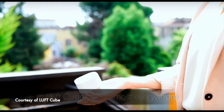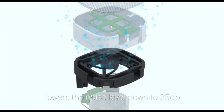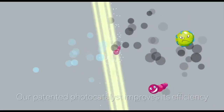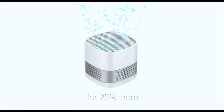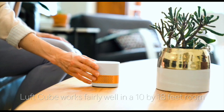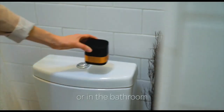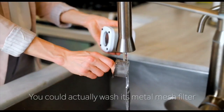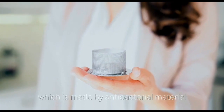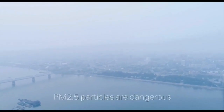Luftcube goes almost everywhere. The new magnetic levitation fan lowers the noise level down to 25 decibels. Our patented photo catalyst improves efficiency by 25% more. Luftcube works fairly well in a 10 by 18 feet room, not to mention in the car or in the bathroom. You can actually wash its metal mesh filter, which is made from antibacterial material. PM2.5 particles are dangerous.